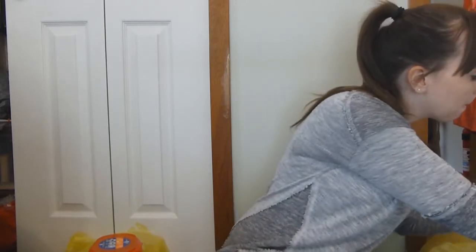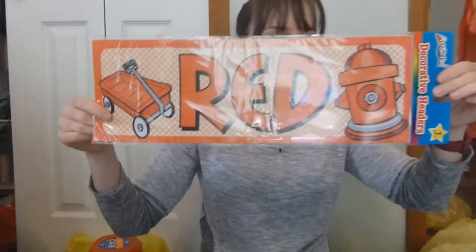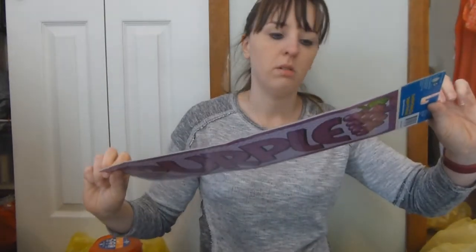I got these for the library — I had other ones but I don't know what I did with them. I like that these say the colors instead of just being the color. These were 50 cents and have all the colors.